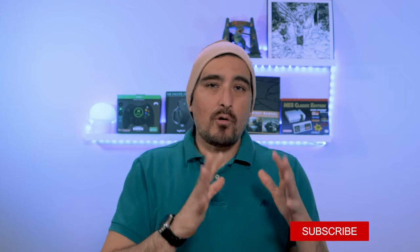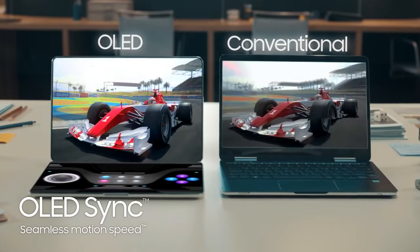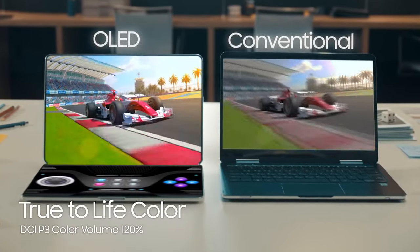One thing they talk about is how great OLED is. At one point they show a concept of a laptop that is an all-OLED screen, top and bottom, and they show a racing car game to demonstrate how bad an LED display looks compared to an OLED screen. That's a bit of a dig at Samsung Electronics, because they had been very adamant about sticking with LEDs.